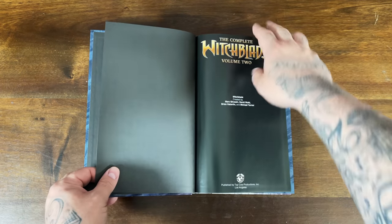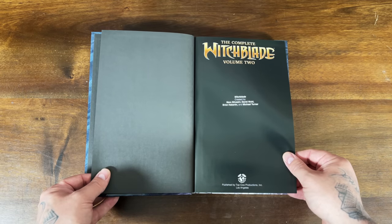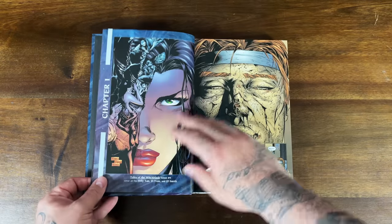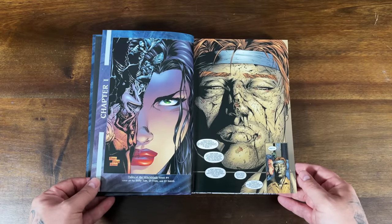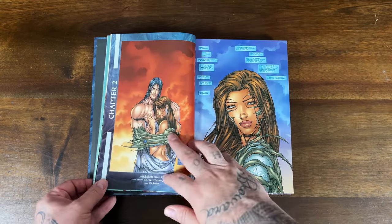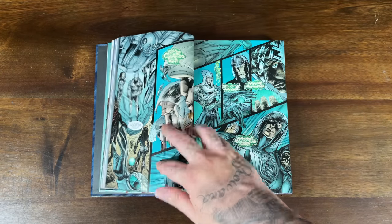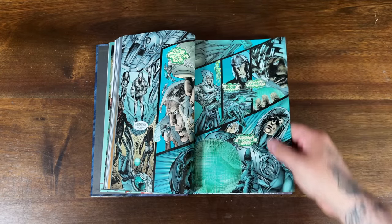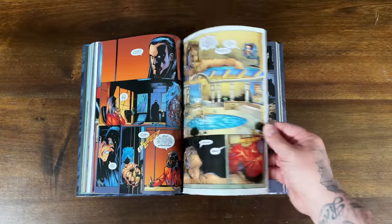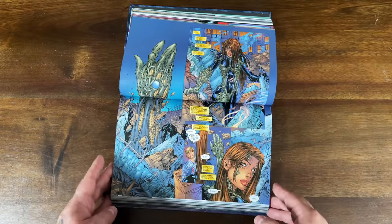I'll just crack this bad boy open. Of course, created by Mark Silvestri, David Wohl, Brian Haberlin, and Michael Turner. Here's the interior and we're jumping into Witchblade here. Nice to see them continuing to publish these in the hardcover format. They also do have a softcover that they put out for complete Witchblade. I definitely love the big 90s art style, filling up the entire page in many panels.